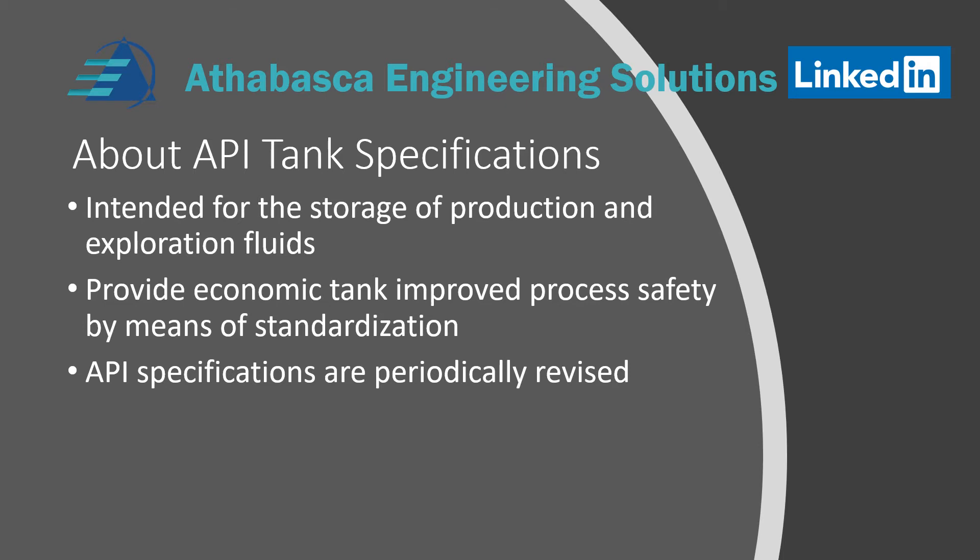API specifications are periodically revised, typically every few years, but there have been periods where they will revise them quite often. So you need to look at the specifications to make sure that your specifications are the latest, and that your clients' referenced specifications are the latest ones.